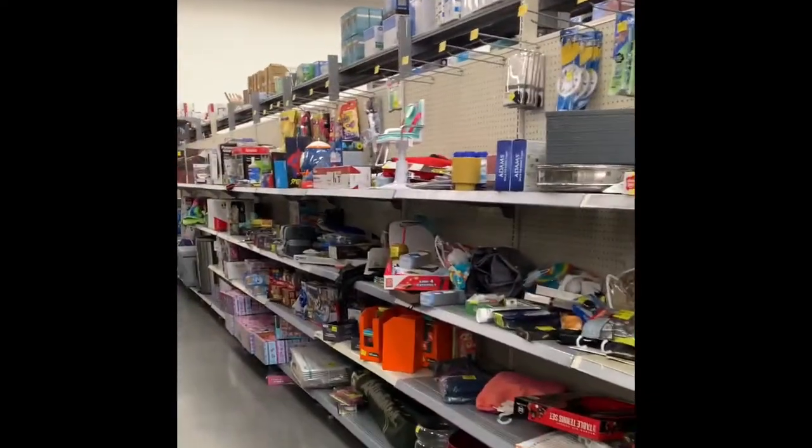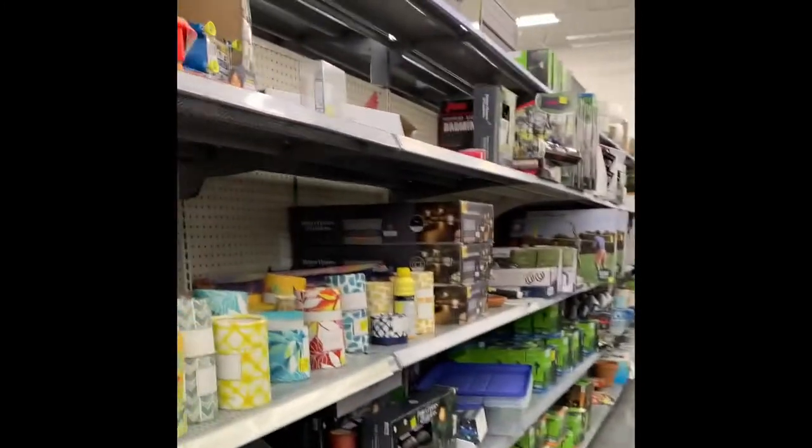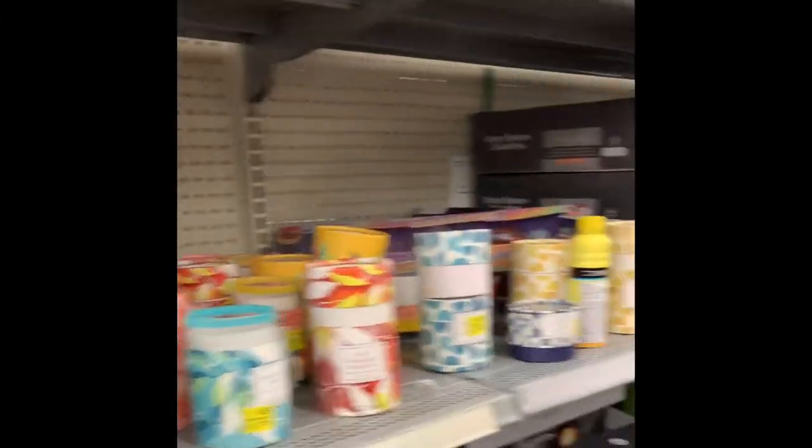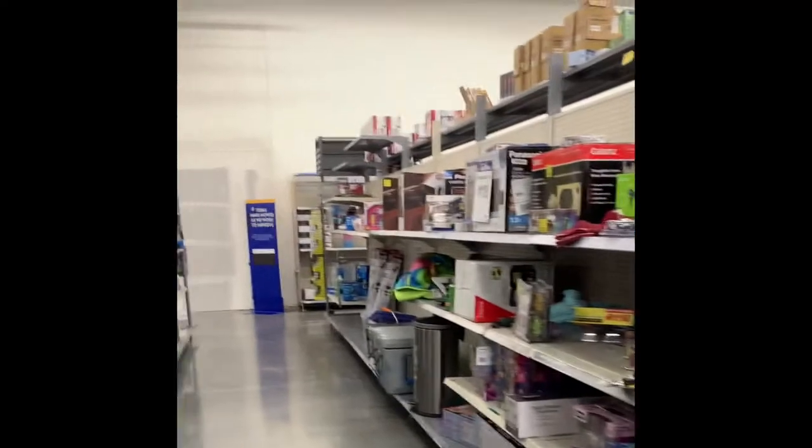Here's tons of clearance. Oh my gosh, tons of clearance down these aisles. I remember seeing these candles. Garden flag.